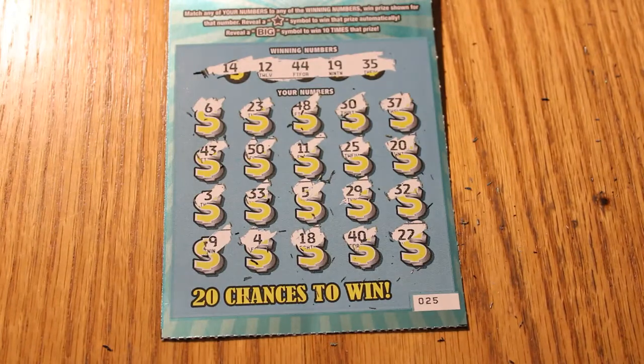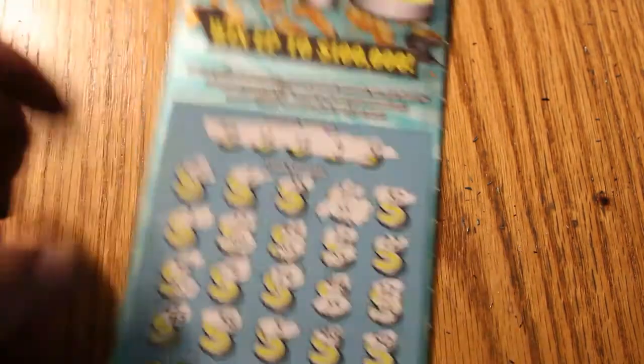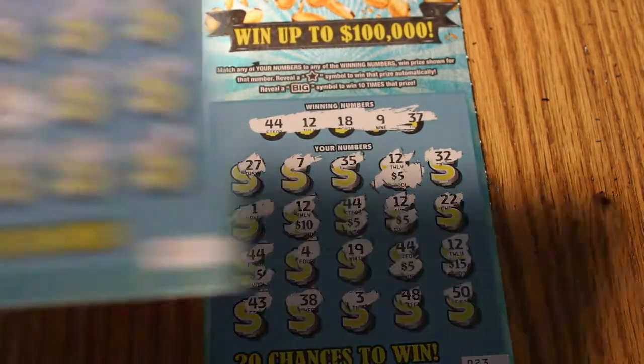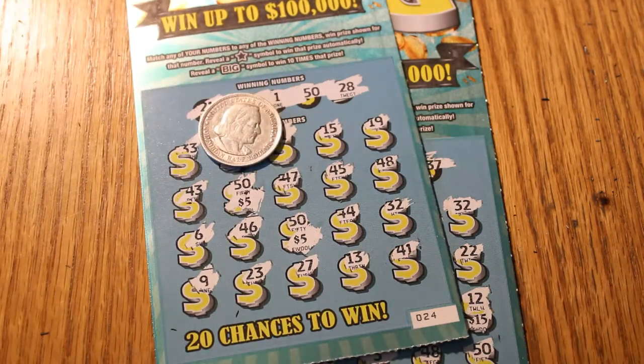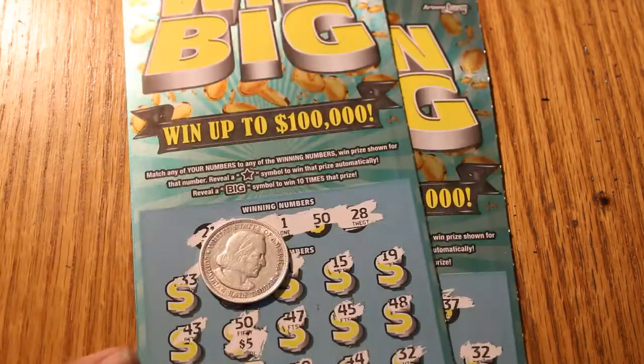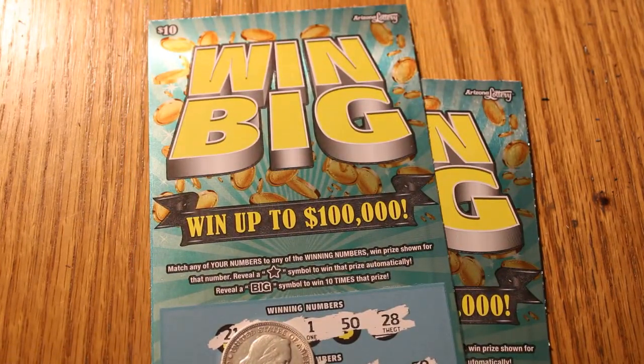That's okay — four tickets and two wins. Break even and a profit. We got $50 here and $10 here, which is $60. Spent $40 — a $20 profit session. I will take it. This is AZ Scratchers. We're going to have more content again tomorrow. Hope you all have a good evening, or day, depending on when you're watching this. Hit the like button if you liked it, subscribe, notification bell, comments are always welcome. Keep on scratching them — the winners are out there. Y'all have a good day, bye!